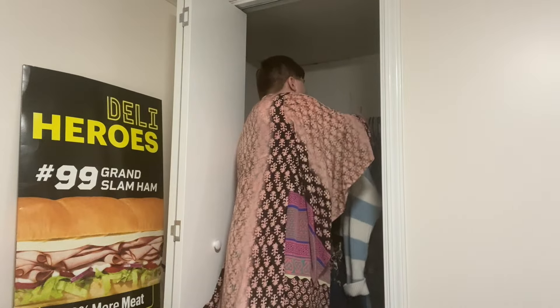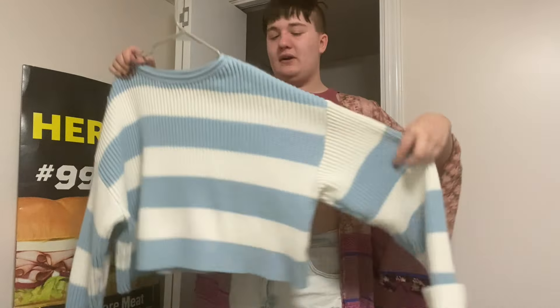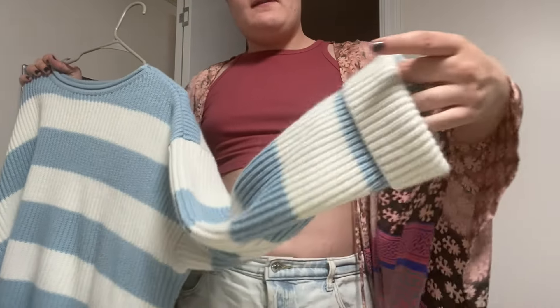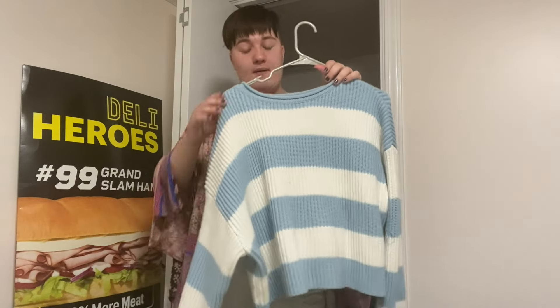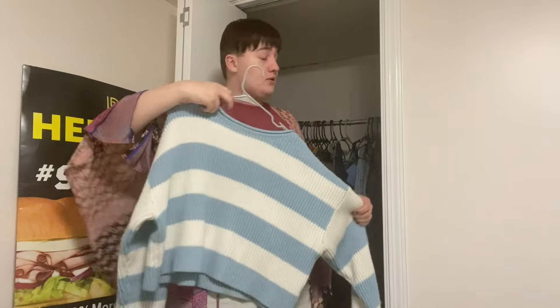Then there's the blue sweater I wore today with those black pants. It's a cute little sweater — I'm not sure how I feel about the sleeves, but it's really cute. I also got it from Amazon for Christmas, my mom got it for me. I love the pattern and it's very comfortable.